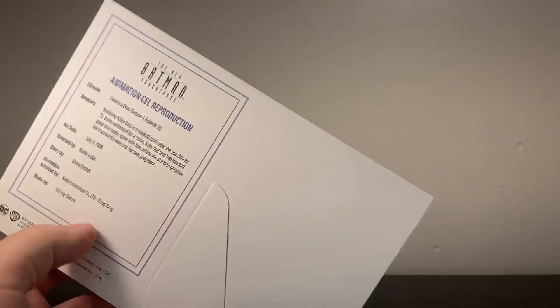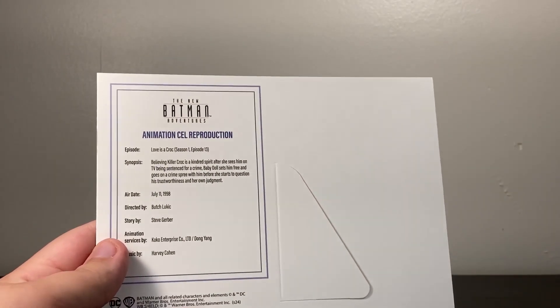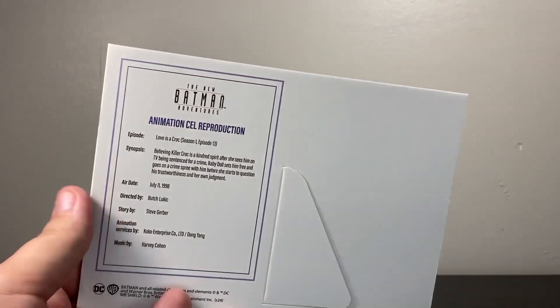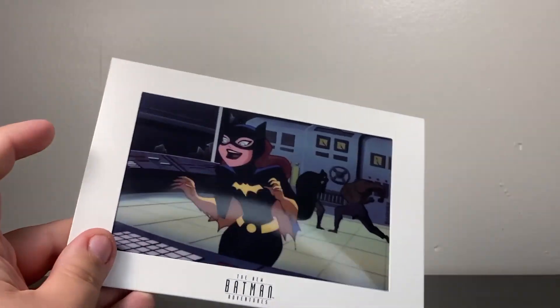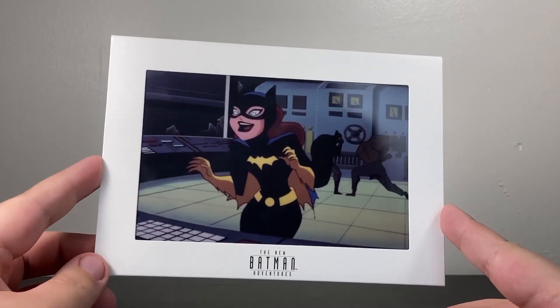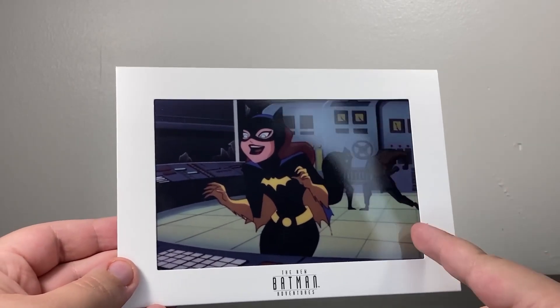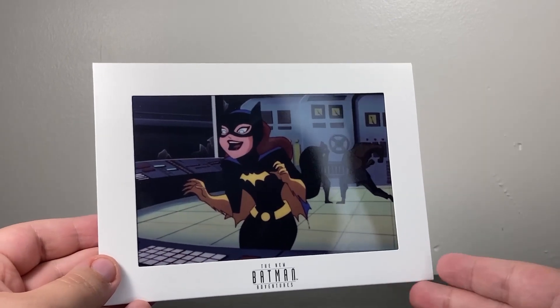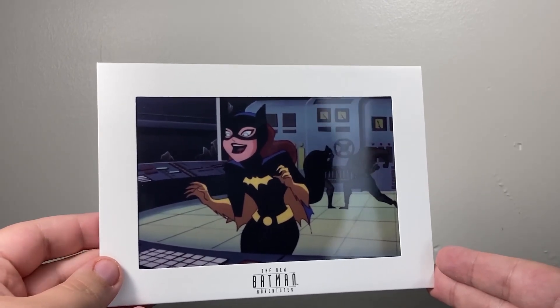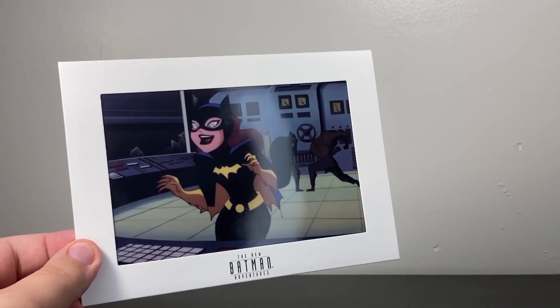Looking at the pack-in goodies first — here is the animation cell. This is a reproduction cell; it says as much on the back, and it tells you this is from the episode 'Love is a Croc,' which is when Baby Doll and Killer Croc kind of form a duo — actually a really good episode from that season. It's a decent enough little picture of Batgirl, put in a nice hard-paper soft-plastic holder. I don't really care for it; I don't get the appeal of a reproduction animation cell. At the same time, getting this instead of a build-a-figure piece made Batgirl ten dollars cheaper.